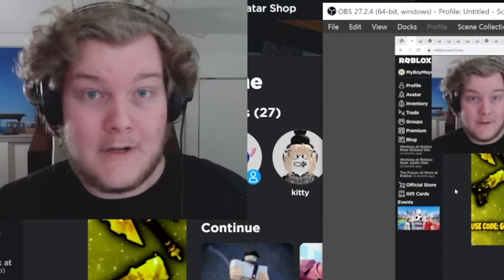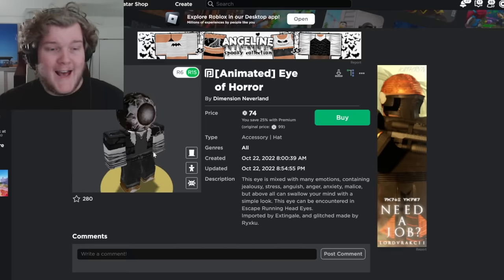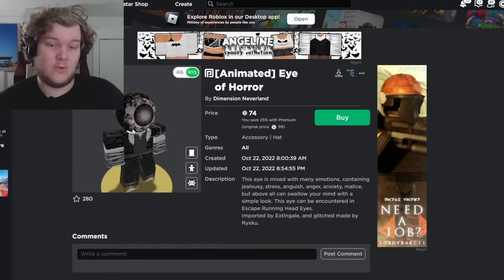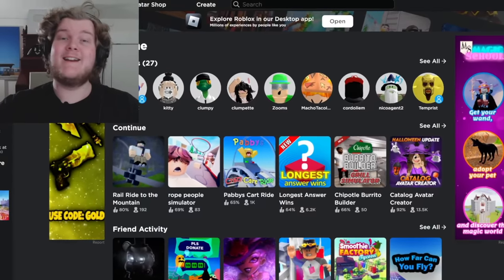And if you want to help, you can like the video because that raises awareness too. Surprisingly, despite this hat being animated, it doesn't break the rules — it's just really cool. But let's get into some hats that do.